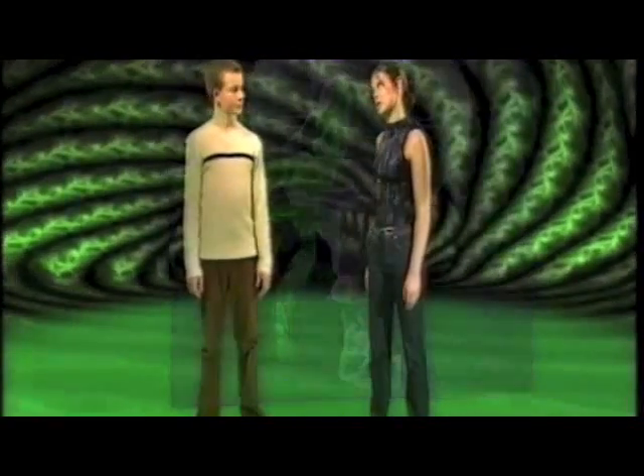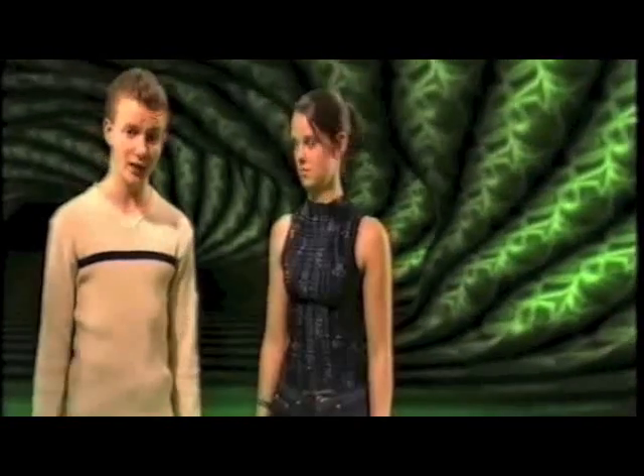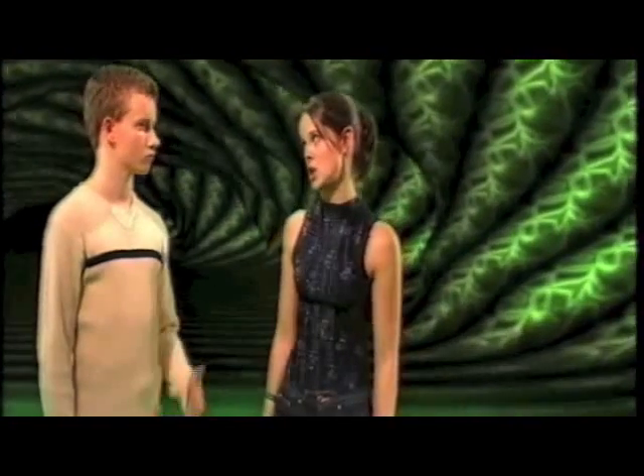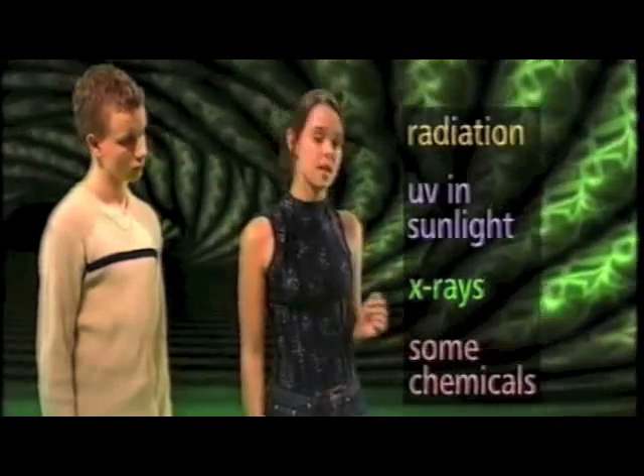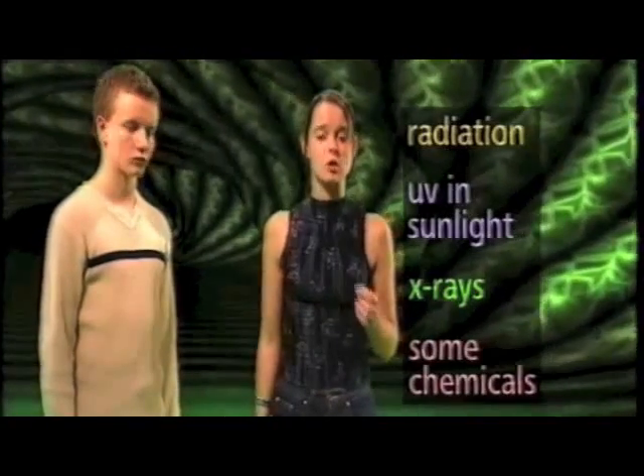Nearly all mutations are very bad for the organism. So if our DNA and chromosomes are so delicate, surely there are some external factors which could damage them or cause mutations? Right. There are four major ones which make the chances of mutations much higher if you're exposed to them: radiation, UV and sunlight, X-rays, and some chemicals. These chemicals that cause mutations are called mutagens, and cigarette smoke contains a lot of them.